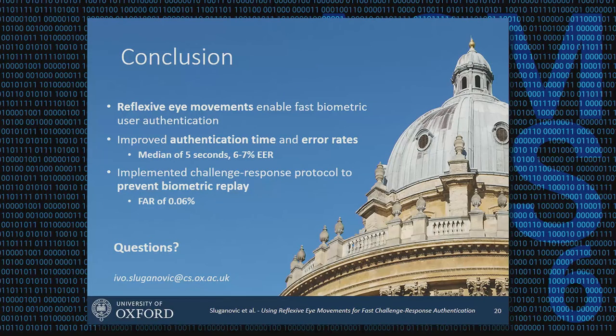In conclusion, we showed how reflexive eye movements can be used to build fast biometric authentication, improving both authentication times and error rates compared to prior work in eye-based biometrics. Because we can elicit reflexive and thus predictable responses, we were able to design a proper challenge-response authentication system. As eye movements become an increasingly important interface in our everyday lives, we believe this is an important step toward making user authentication on these systems fast and secure.